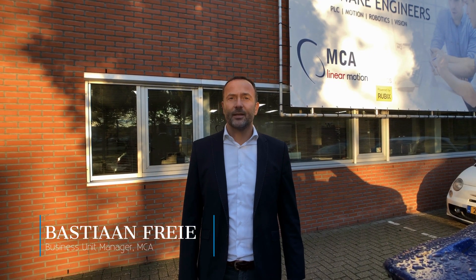My name is Bastian Vrijhe. I'm the business unit manager of MCA and today I will tell you all about linear motion and robotics.